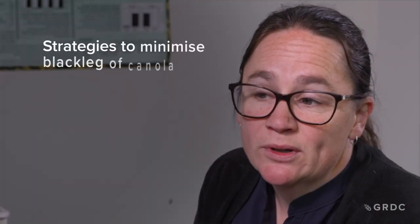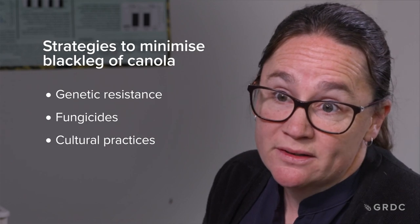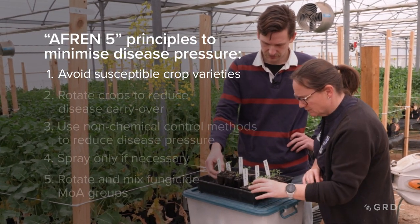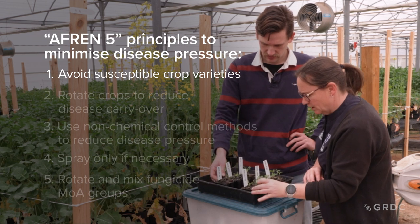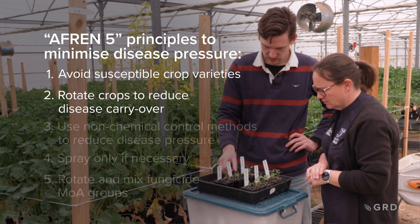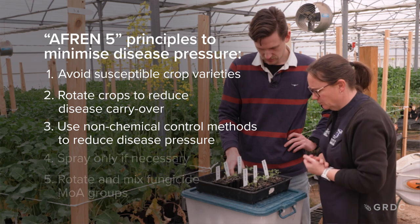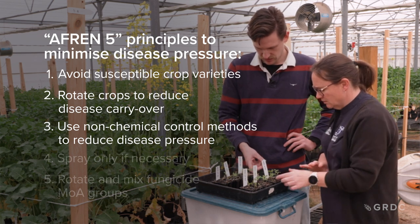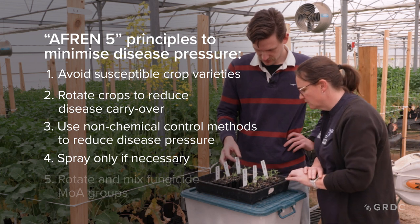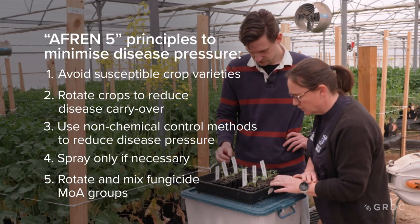For minimising blackleg of canola there really are three strategies: genetic resistance, fungicides, and cultural practices. The AFRIN 5 principles are: avoid susceptible crop varieties — that's extremely important for blackleg, because if you grow a resistant variety you're going to have a lot less issues. You want to rotate your crops to reduce disease carryover. Avoiding last year's stubble is a primary way of controlling blackleg disease. Use non-chemical control methods to reduce disease pressure, minimising the impact of stubble, and only spray when it's necessary. And if you are spraying, make sure you're rotating and mixing fungicide groups so that you're reducing the impact and potential risk of fungicide resistance.